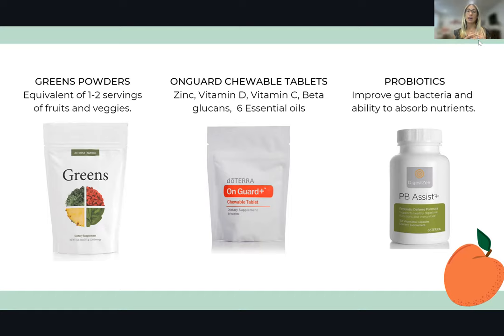OnGuard chewable tablets are a brand new product — little chewable tabs that include six essential oils like clove and cinnamon that are really beneficial to your health. They help to fight off bacteria and viruses in our body. They also have zinc, vitamin D, vitamin C, and beta glucans. All of these have been shown in more recent research to be very beneficial in fighting off certain illnesses as well as common colds and flus. They give you a tiny little boost to your immune system without overdoing it.